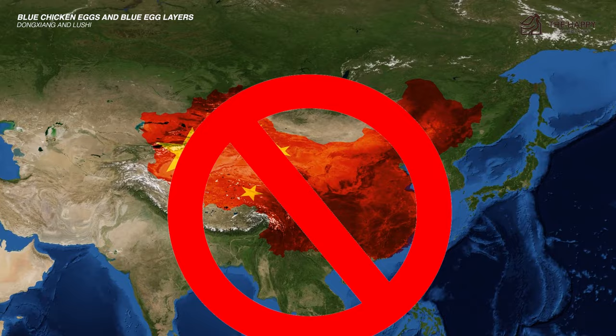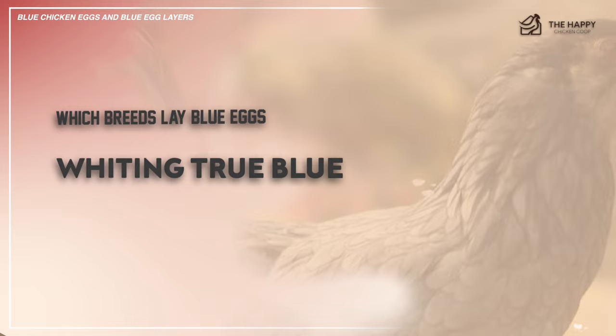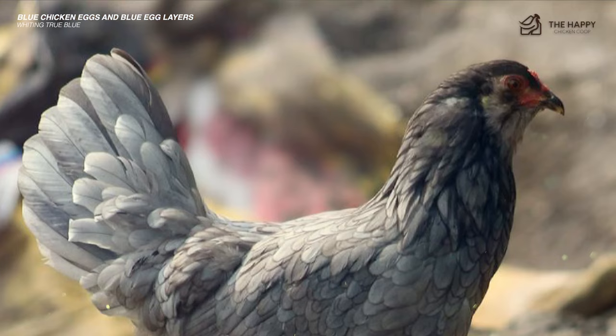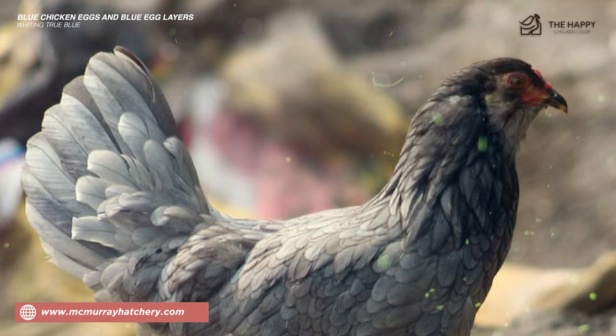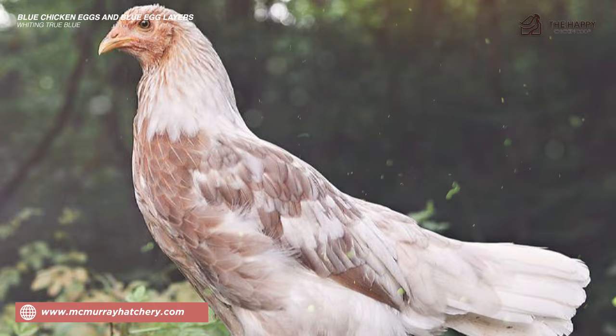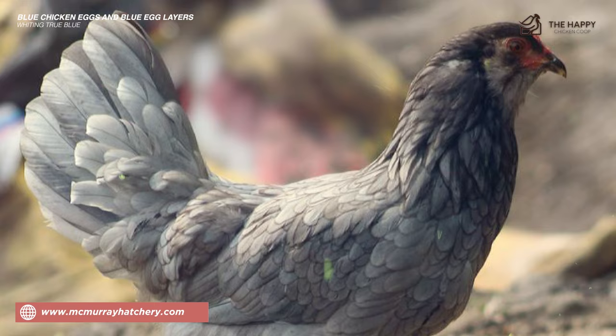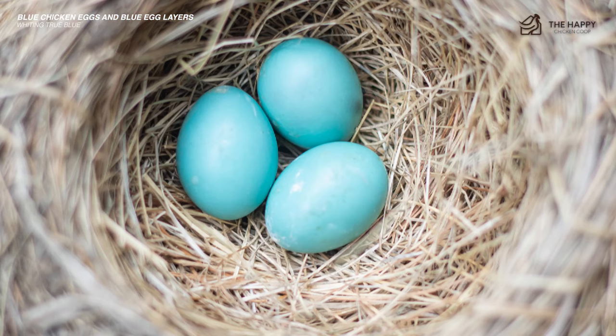The next one on this list is the Whiting True Blue Chicken. This breed was created by Dr. Tom Whiting of Colorado, who had dual interests in mind: blue eggs and superb hackle feathers. The hackle feathers on superior birds are used for fly tying and are exceptional in quality. The plumage of True Blues can vary from a chipmunk pattern to Easter Egger variety. The birds are said to be fast-growing, good flyers, alert, active, friendly, and curious. Be prepared for a little sticker shock — these beauties will cost you around $24 per bird. You should expect upwards of 200 eggs per year.